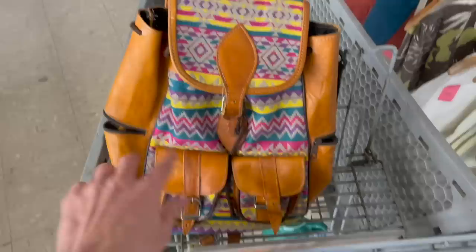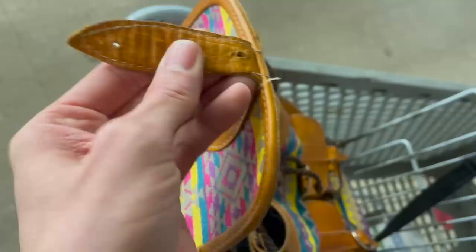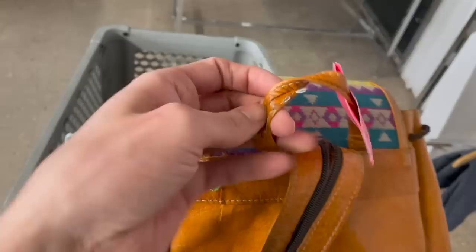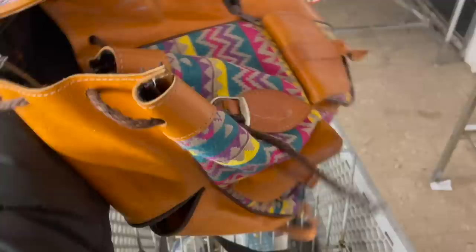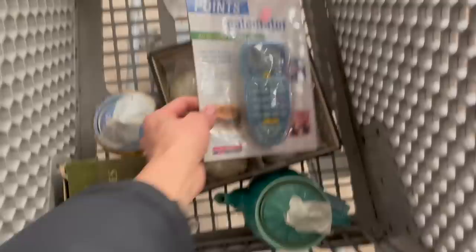I found this backpack — I can't tell if it's real leather, but it has a southwestern, Native American look. There's no name inside and it looks like it's handmade. Let me show you the inside. I think it might be real leather — actually, this kind of feels like plastic, you know how fake leather has that plastic feeling. I'm gonna leave it.